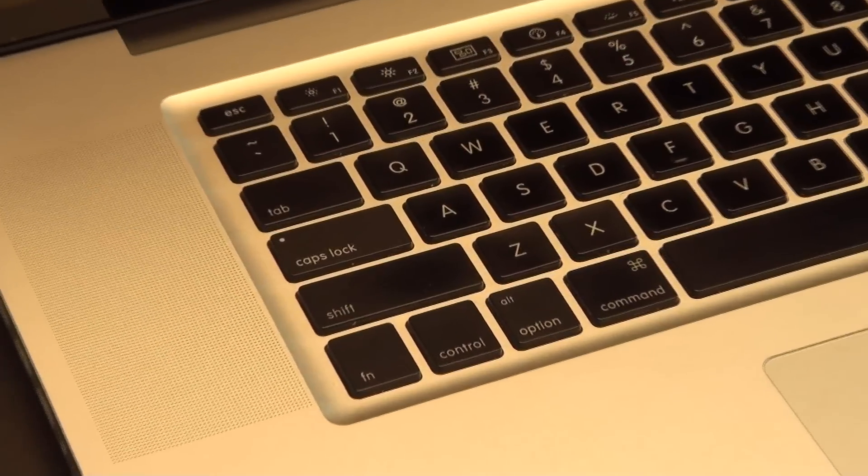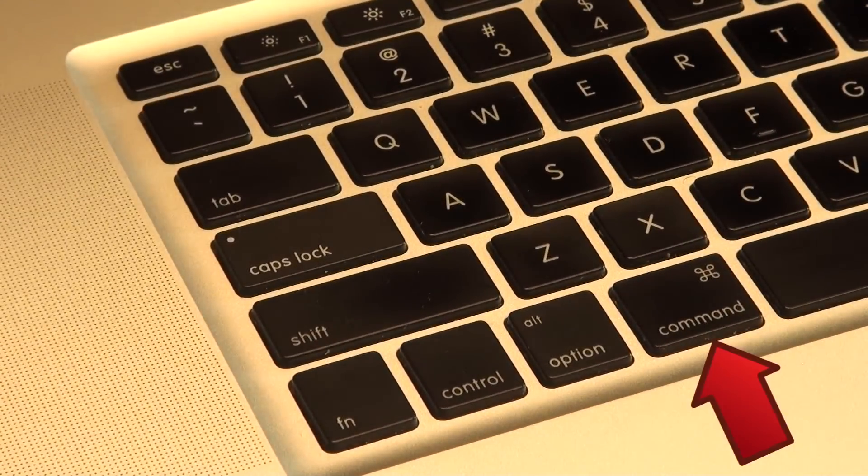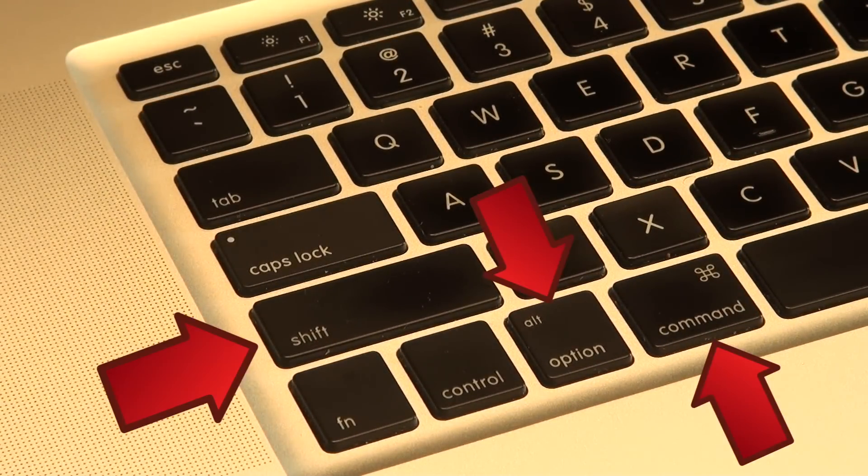For you Mac users, you need to be a little more of a contortionist. You need to not so simply press and hold Command and Option and Shift and Q.